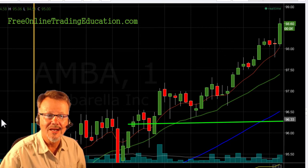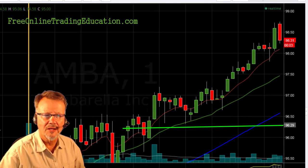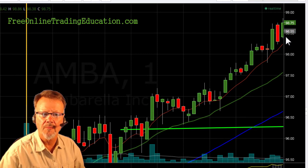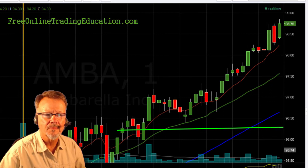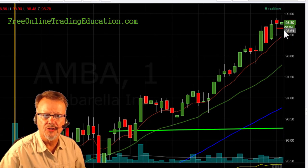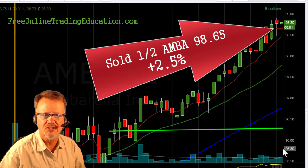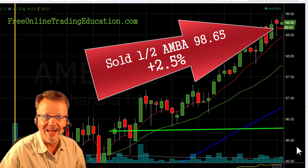Now it was high basing here above $98, and then it was going back and forth, getting a little more volatile here. So I'm getting ready to take out half. And then it started to dip down, and I did get out half at $98.65 for 2.5% on the first half of the trade.